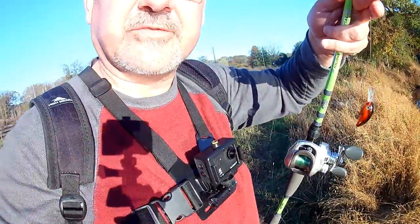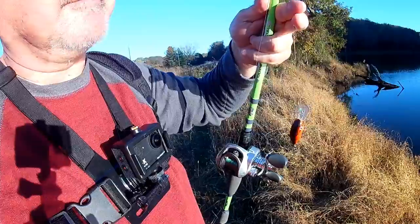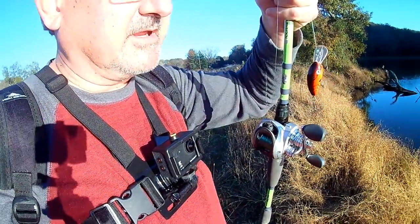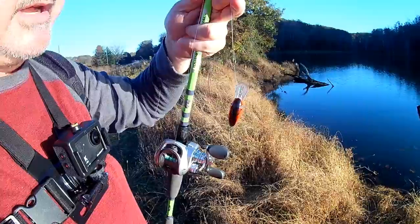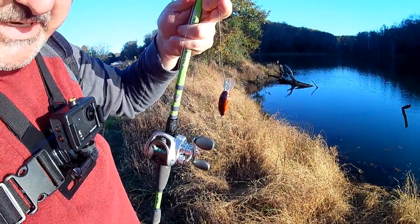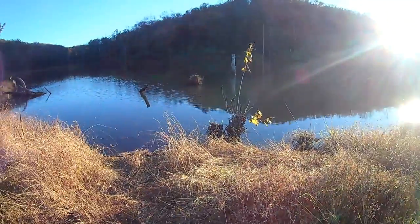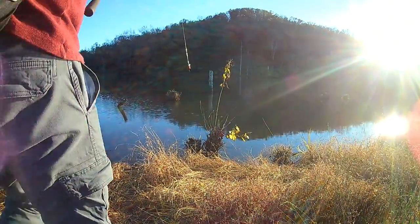Alright guys, some of you may have seen one of my videos where I was fishing for crappie and I had this little crankbait. I've got this thing tied on. I know it catches bass and I know there's bass in here, so I'm going to throw this a little bit and see what we can come up with. We may not stay here very long.